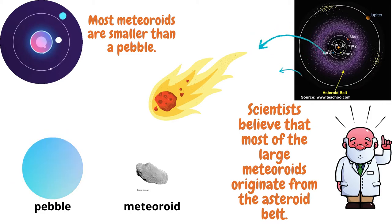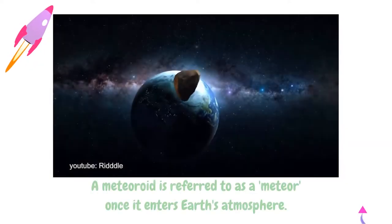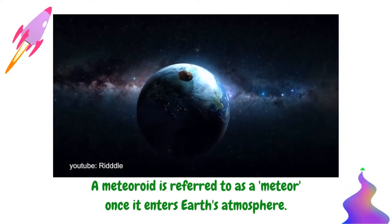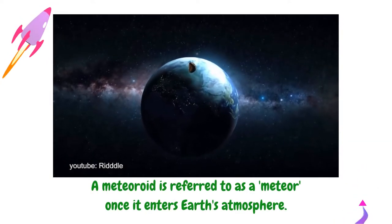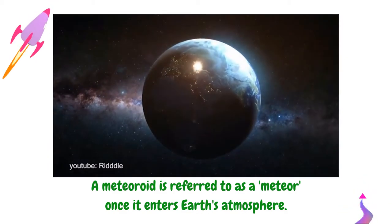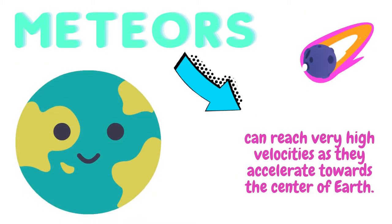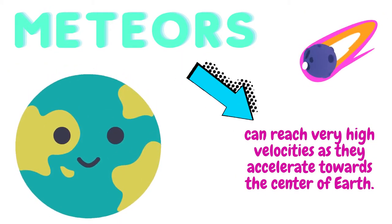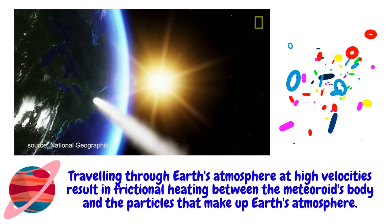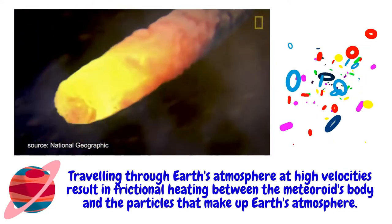Scientists believe that most of the large meteoroids originate from the asteroid belt. A meteoroid is referred to as a meteor once it enters Earth's atmosphere. Meteors can reach very high velocities as they accelerate towards the center of Earth.